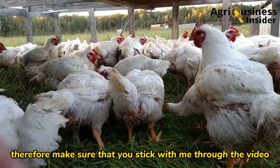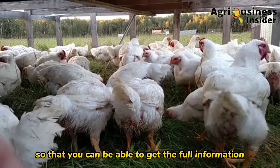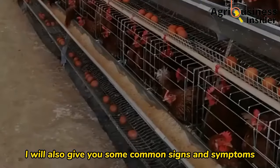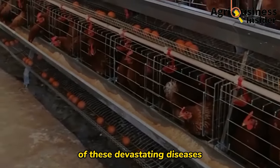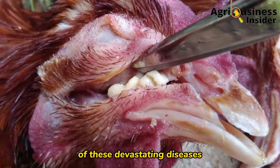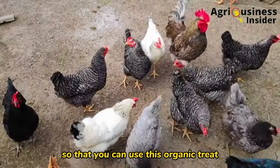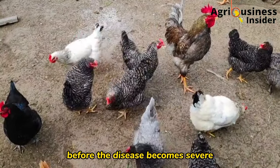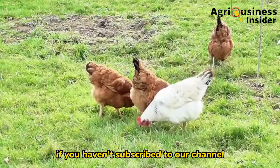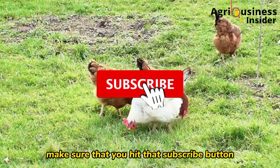Make sure that you stick with me through the video so that you can get the full information. I will also give you some common signs and symptoms of this devastating disease that will help you identify it at an early stage, so that you can use this organic treat before the disease becomes severe.